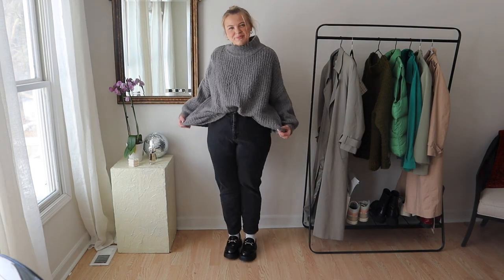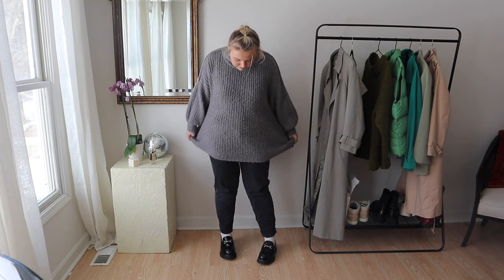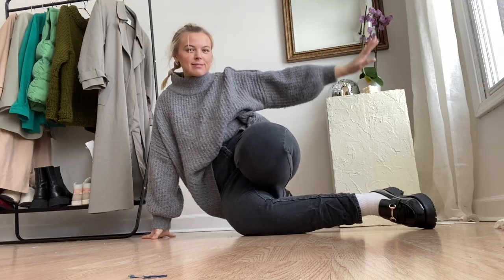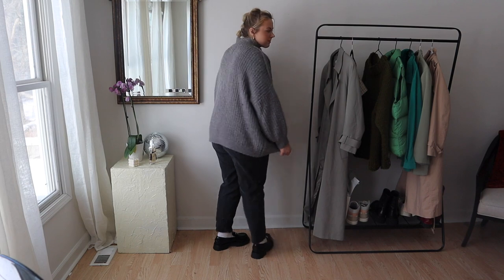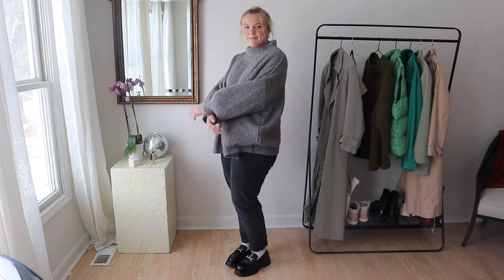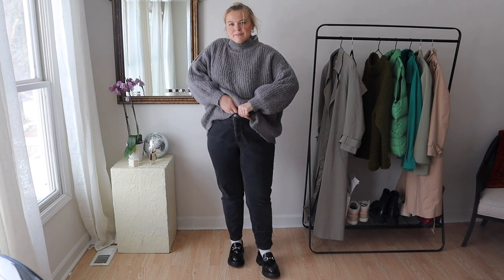This is the same outfit but with a more simple sweater swapped in. I'm pretty tall, so it's not often that sweaters hit me at or below my butt, and I love this H&M sweater for that. I just wanted to showcase this because I love the look of that length with these shoes.